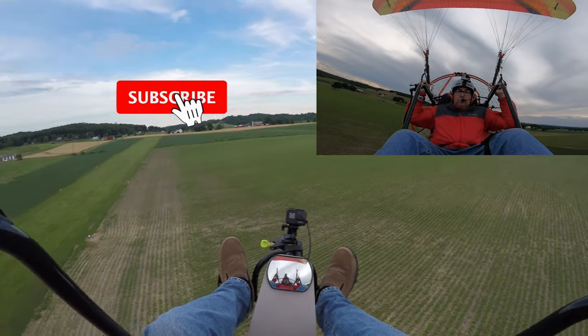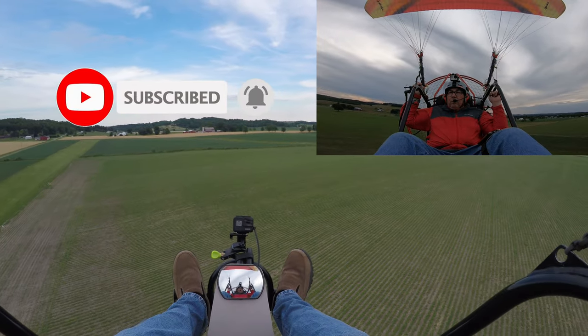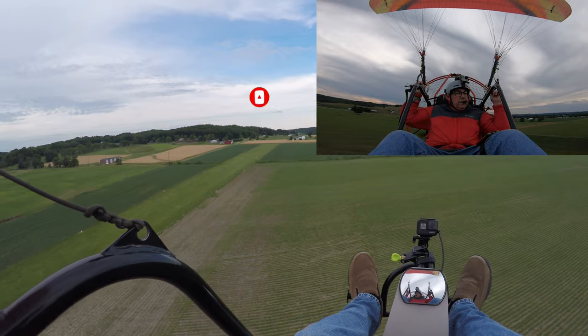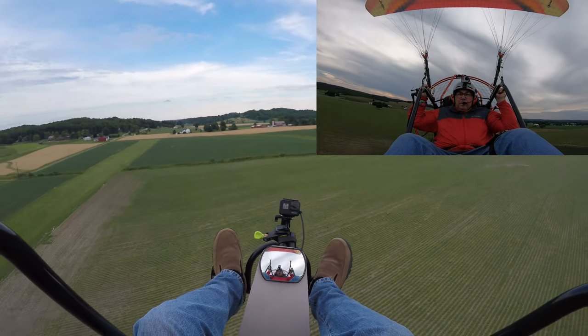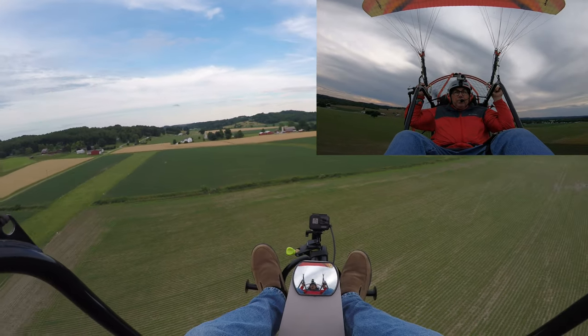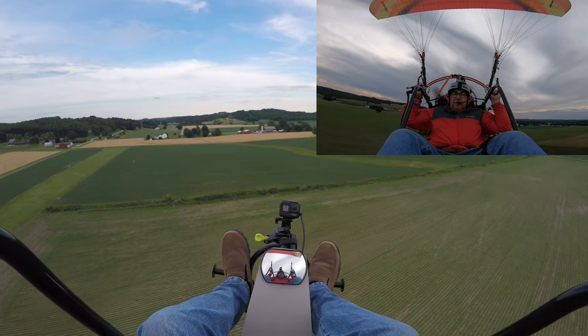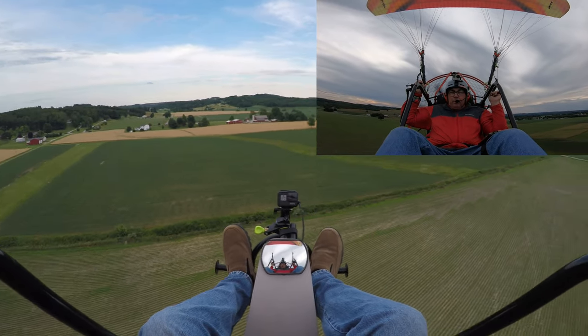So the wing pulled up on the left a little bit, came up pretty quick because there is a little bit of breeze. Once we get off the ground, you'll see a lot of times I'll pull hard left because we'll get torque — it wants to poke to the right, so pull it to the left.